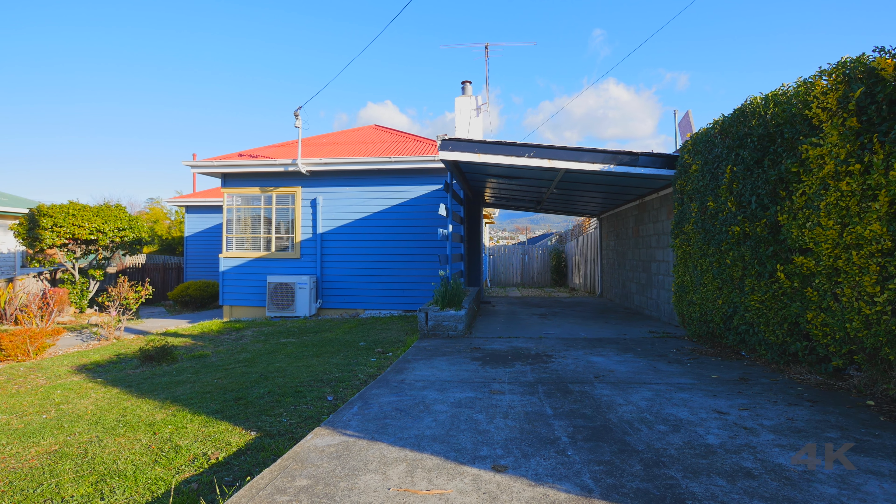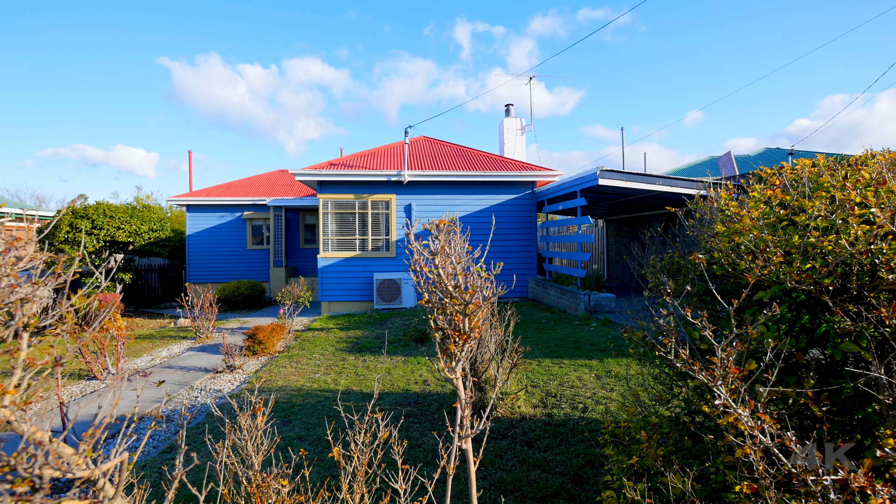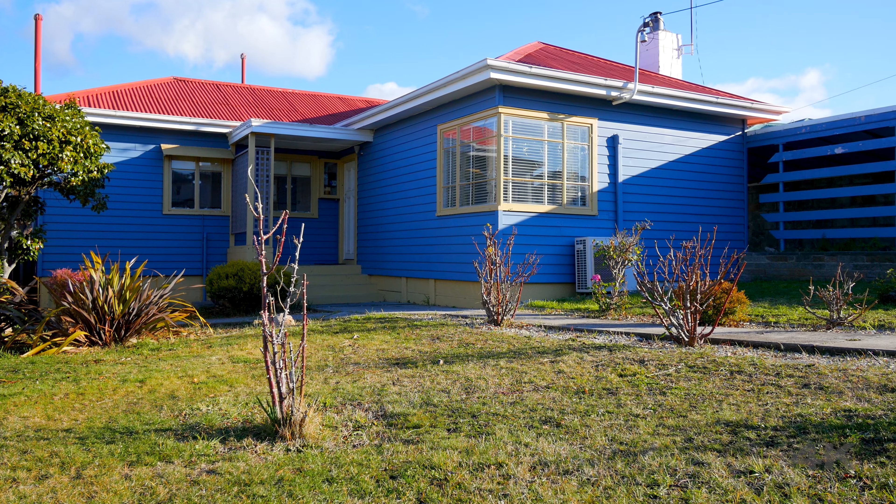In addition to everything the home offers, it's also recently been painted throughout and has brand new flooring throughout the entire home, leaving you nothing to do but enjoy.